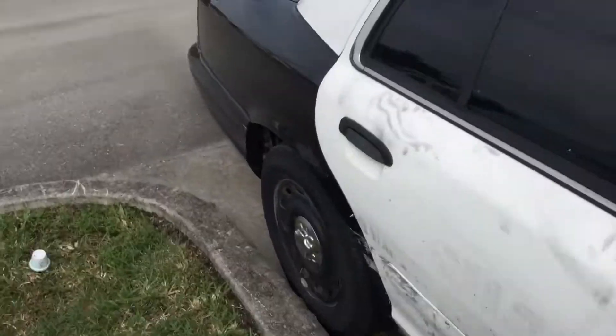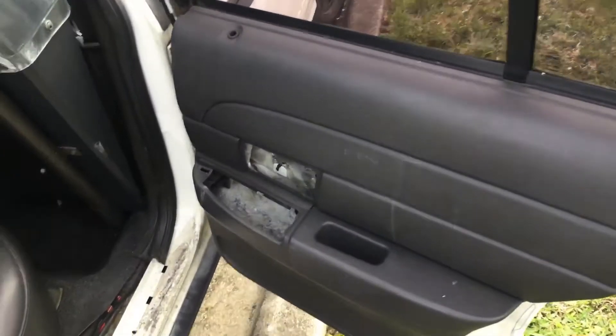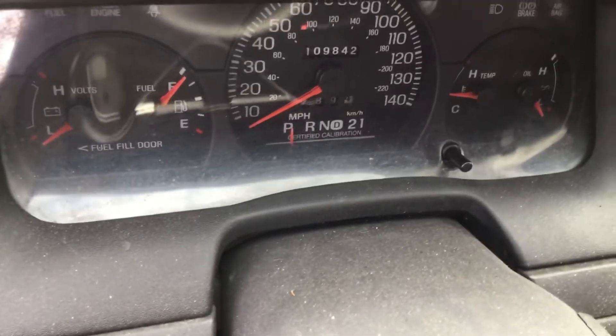Inside, there are a lot of wires exposed from the emergency equipment that has been removed. It's got the black vinyl seat in the rear which looks good. Rear door panels are missing all handles and controls. The driver's seat shows wear, probably torn behind that cover. 109,000 miles.